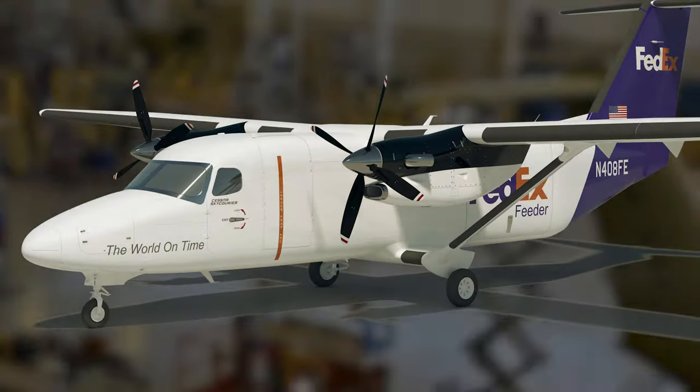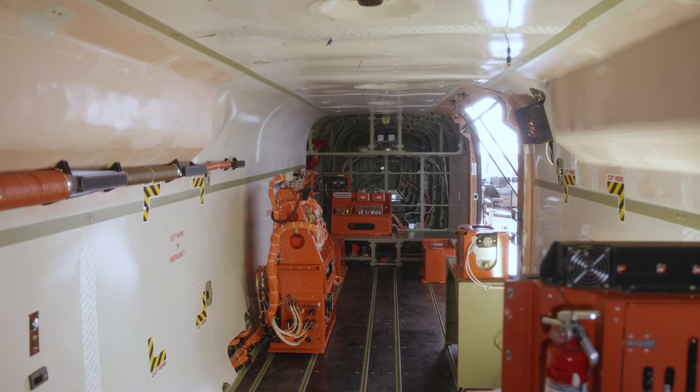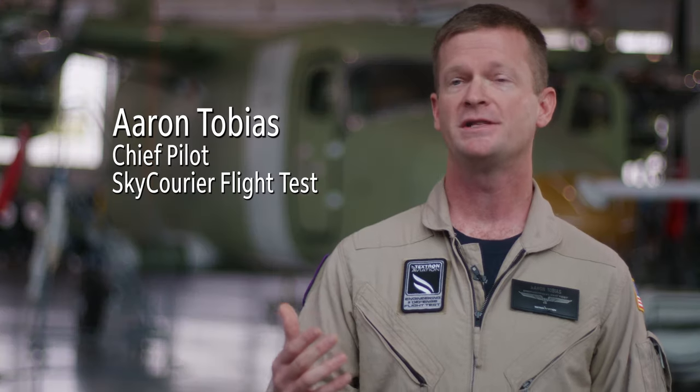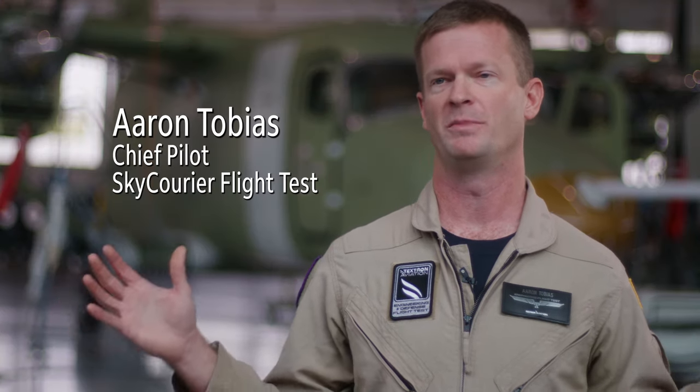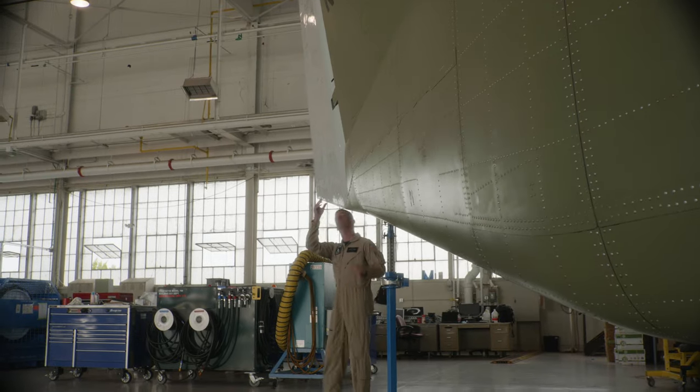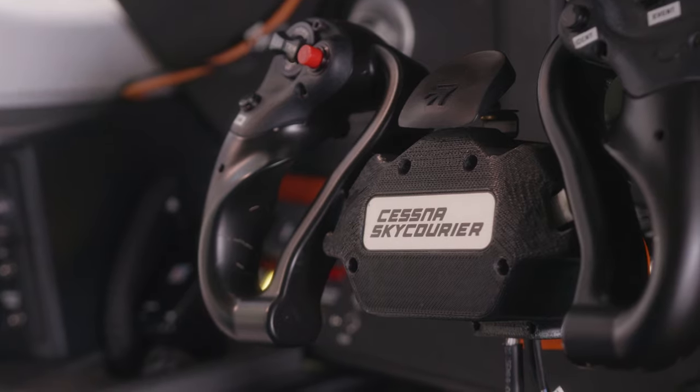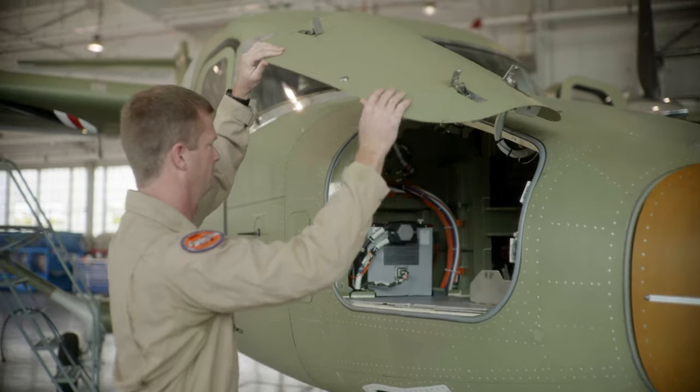We wanted an airplane that could carry 6,000 pounds of cargo over at least 200 miles. This is the largest cockpit that we have ever produced — tons of headroom, the visibility is tremendous. This is a clean sheet airplane, so everything on this airplane is in the 21st century. There's no other aircraft in this category that's going to have this level of comfort for the pilots.